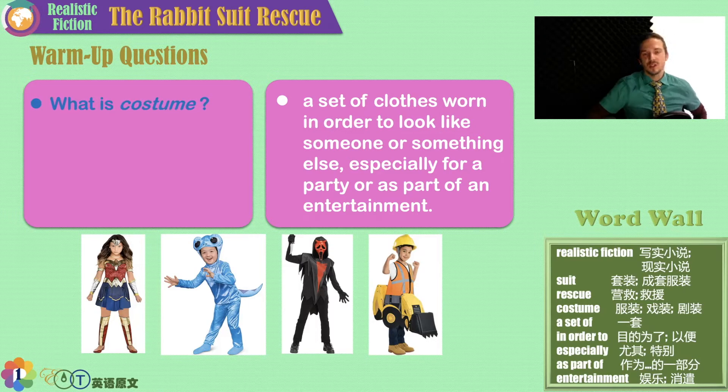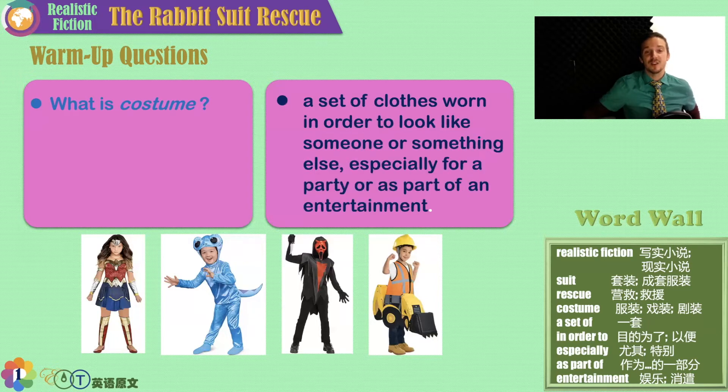Do you know the word costume? Costume — careful, costume. It's almost like a little 'ch' sound: ch-costume. What is a costume? Look at the photos for help. There's a little girl dressed as Wonder Woman, a little boy dressed as maybe a dinosaur, someone dressed as a devil holding a knife, and a little boy dressed as a truck. I'm sure you've guessed it — a costume is a set of clothes worn in order to look like someone or something else. Someone like Wonder Woman, or something else like the truck.